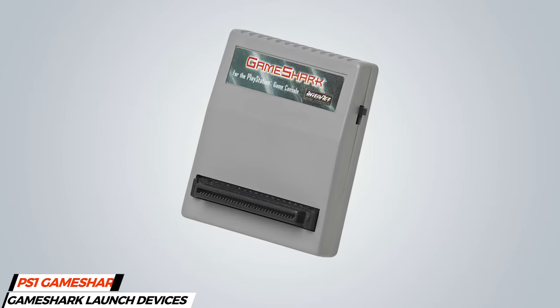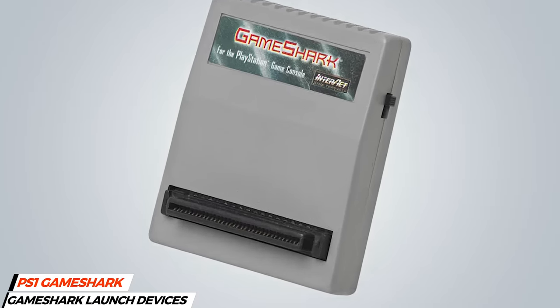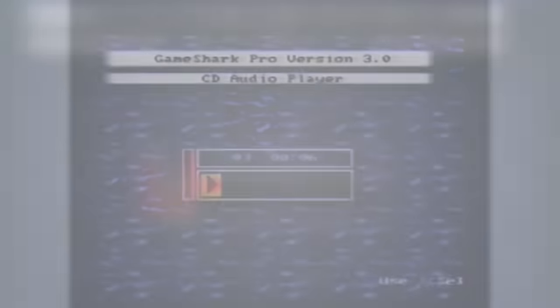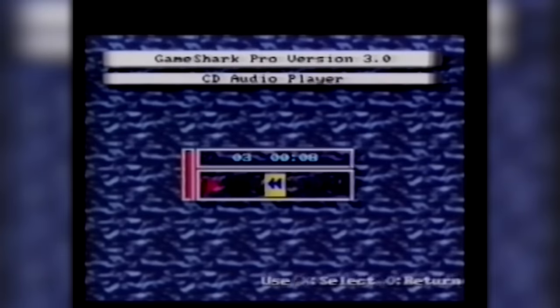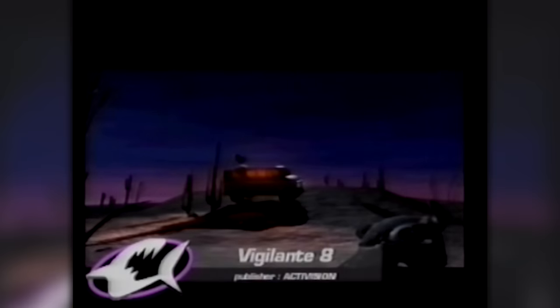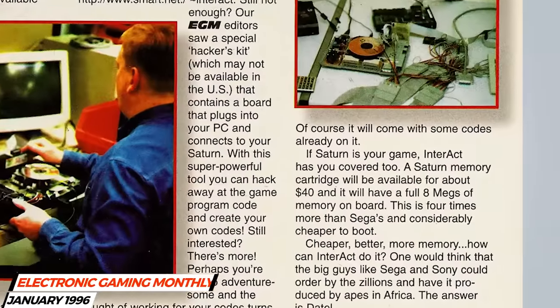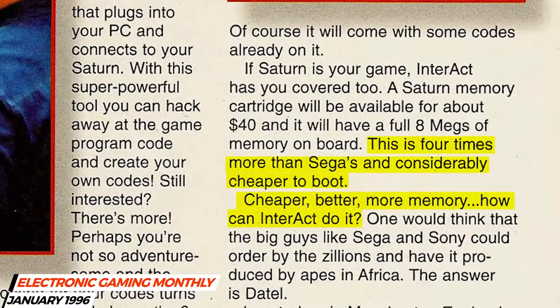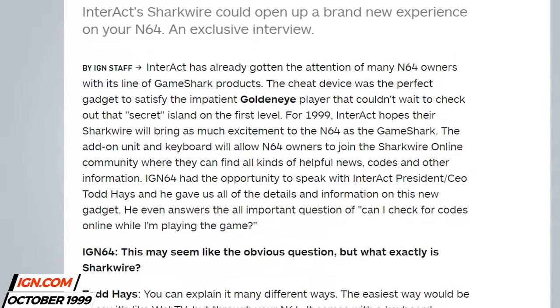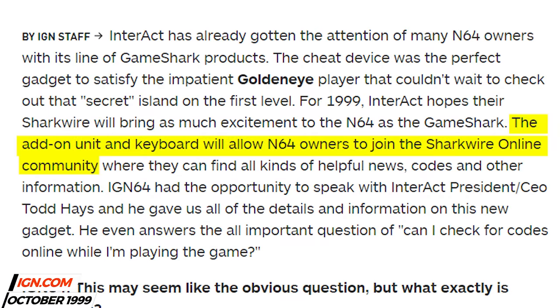The GameShark could do everything the Game Genie could, but better. Not only that, the GameShark wasn't limited to just cheating. With the GameShark, you could play a specific song or video from a game. The CD movie player in the GameShark Pro searches for all the full motion video sequences on your PlayStation Game CD. When they're found, you can choose from a list of videos that you want to view. It could be used as a cheaper and higher capacity memory card than first-party cards sold by console manufacturers, and there was even a version that could take your Nintendo 64 online.